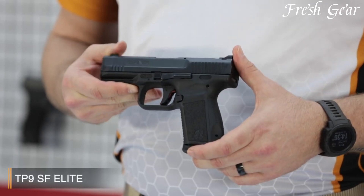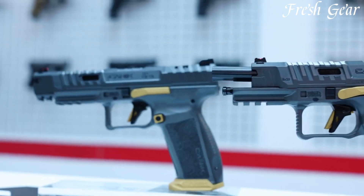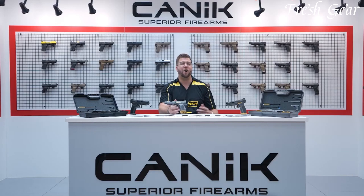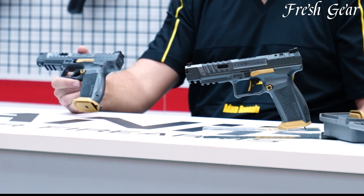With a variety of models available, including the popular P9 series, Canik 9mm pistols provide shooters with reliable and feature-rich options for self-defense, competition shooting, and everyday carry.